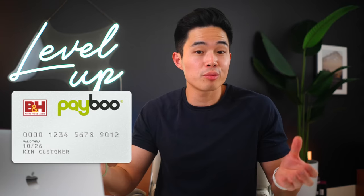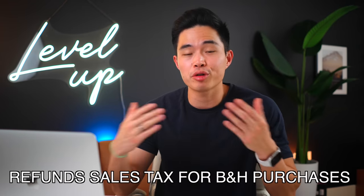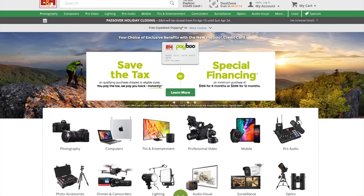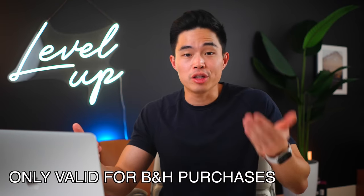Switching to the B&H Payboo card, it also has no annual fee and is super unique because it automatically refunds you the sales tax when you make a purchase at B&H, which can save you a ton of money. If you don't know what B&H is, it's one of the largest electronics retailers where I actually get a majority of my camera, tech, and computer equipment. I've even been to their flagship store in New York, which was amazing. The drawback with this card is that you can only use it for B&H web and store purchases, and the things available on their site are definitely more niche, not as wide as Amazon. But if you're buying tech equipment and spending a lot, it's a huge savings.